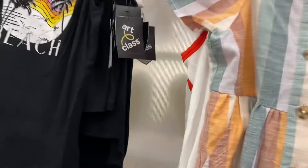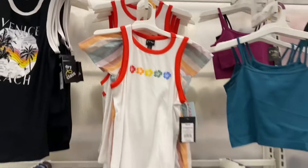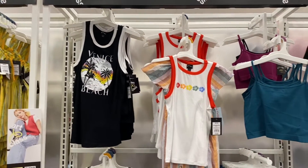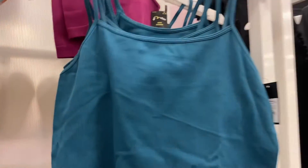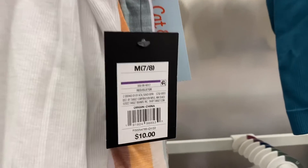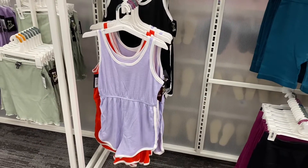Over here it looks like Cat & Jack is kind of out of place. This red one with the flowers is probably my favorite — I like the red trim on it. Then the Venice Beach one looks really cool too. These are ten dollars. They look like crop tops and they're ribbed.